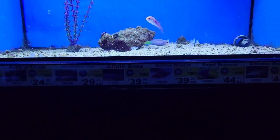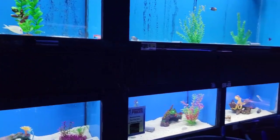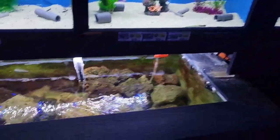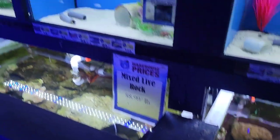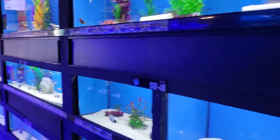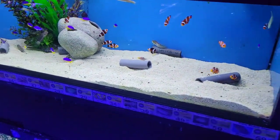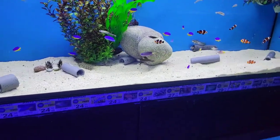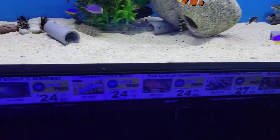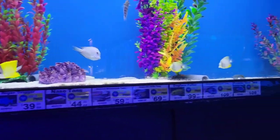These are saltwater fish here. The saltwater section is very good — they have so many choices. They also have corals. The prices are not bad either.